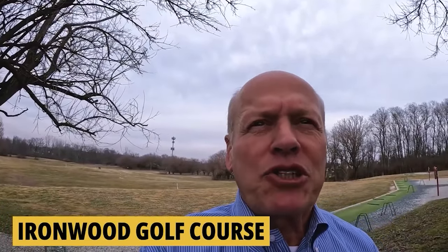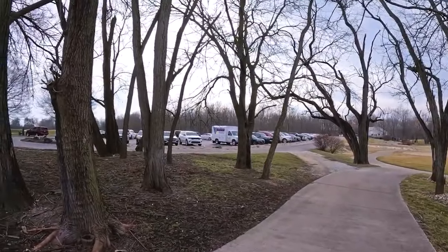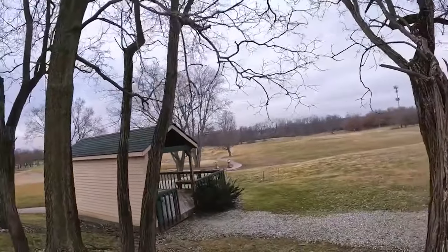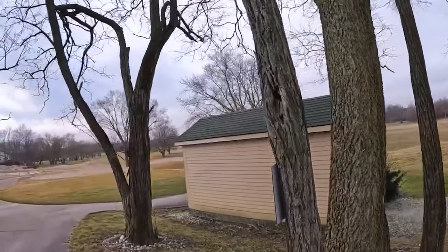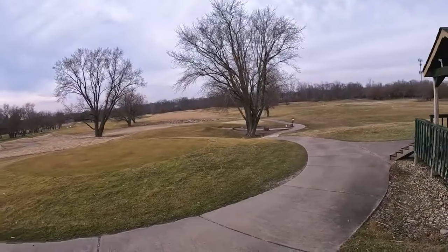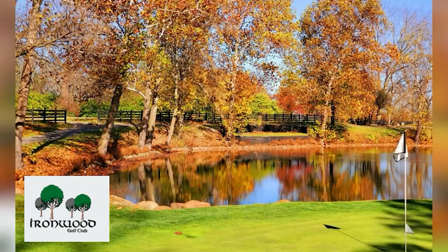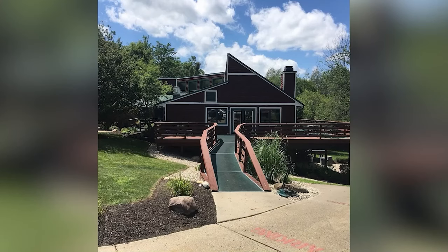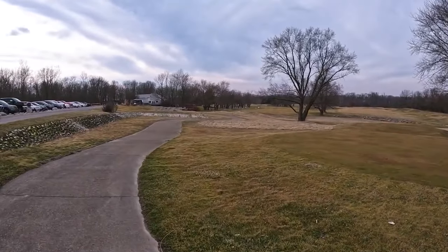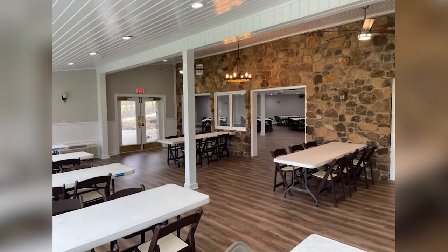At Ironwood Golf Club in Fishers, even at the end of February the parking lot is full of golfers. They've got a driving range, 27-hole course, woods and water throughout - very pretty and well maintained. They have a variety of leagues, a full junior program with leagues and camps for kids ages five and up, and memberships for singles, family, junior, senior, and young professionals. The clubhouse also has banquet facilities.